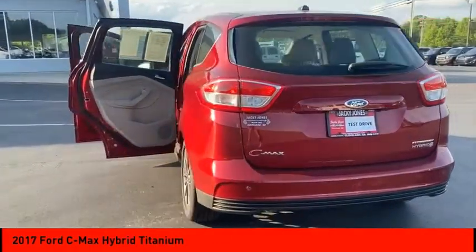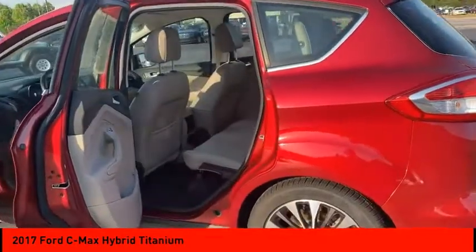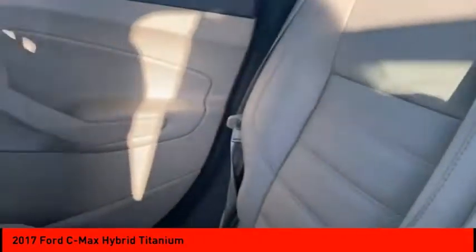Here are some of this vehicle's great options: tire pressure monitor, heated mirrors, electronic stability control, alloy wheels, aluminum wheels, rear spoiler, brake assist, traction control, stability control, daytime running lights.